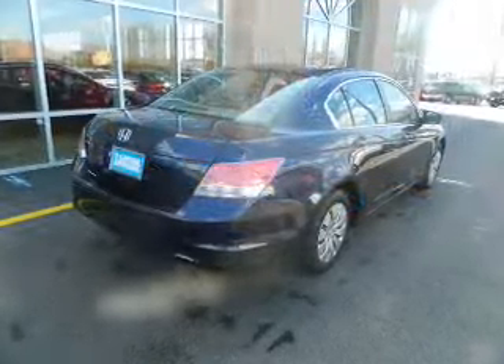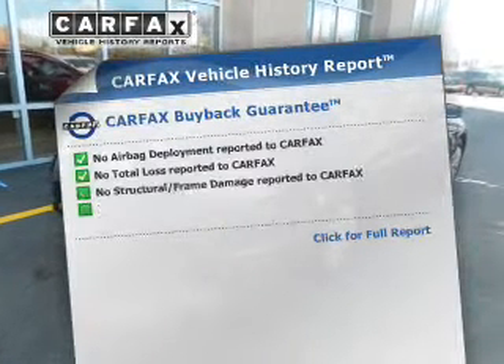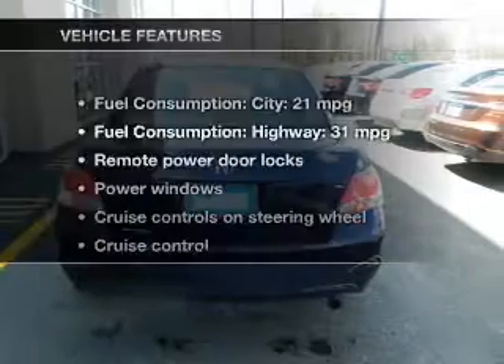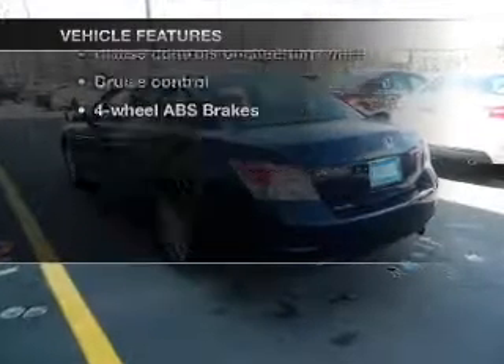Anti-lock brakes help to bring your vehicle to a safe stop. A vehicle history report from Carfax, the most trusted provider of vehicle history information, is offered to provide you with peace of mind. And with these notable features, you won't want to miss out on the opportunity to own this amazing ride.